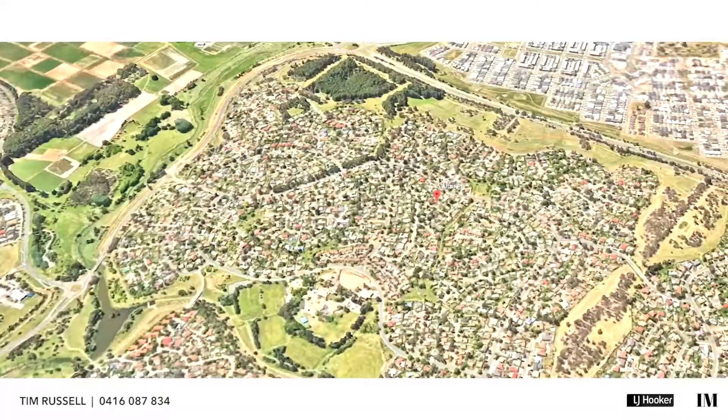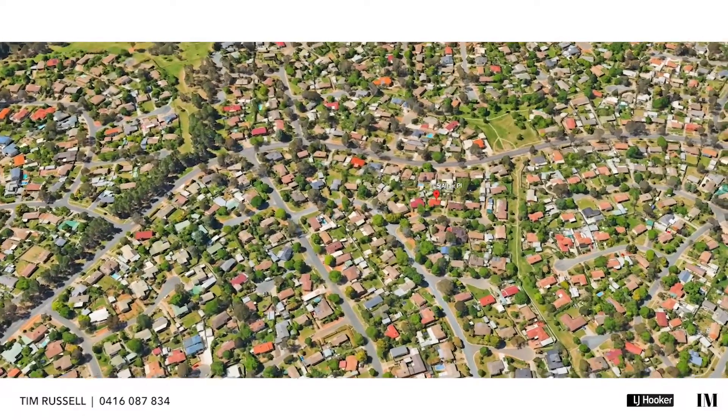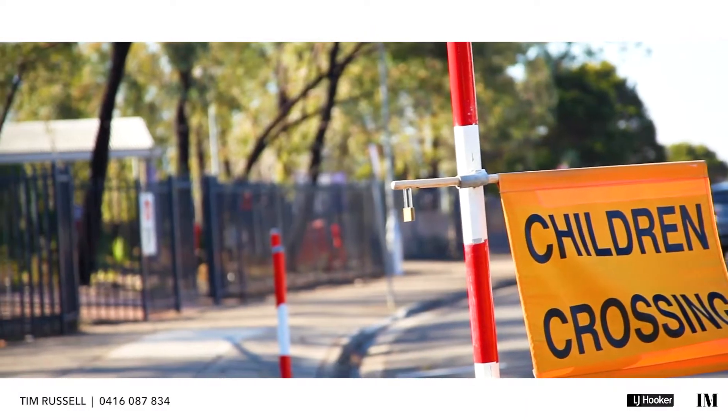The location is just beautiful. It's a very quiet part of Girilang and, of course, it's very easy access to the main arterial roads. The local primary school, Girilang Primary, is very popular and just moments away.